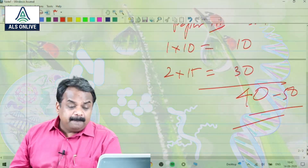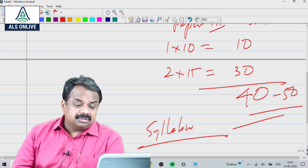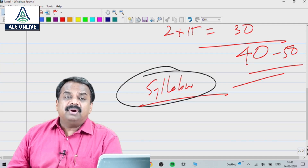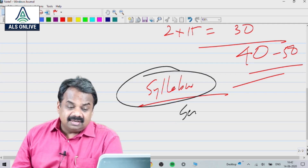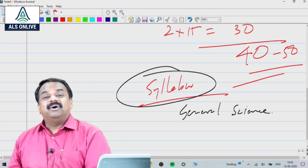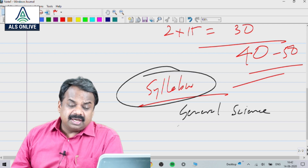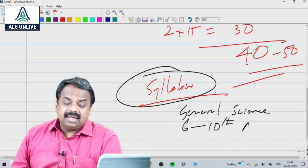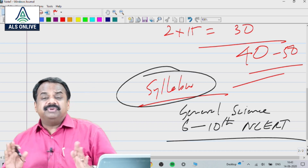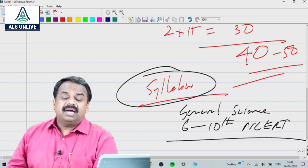If you look at the preliminary exam syllabus, it simply mentions 'general science' with no further elaboration. What is expected is what is mentioned in 6th to 10th NCERT, which we all studied, which is more than sufficient. It is quite wide, but 6th to 10th is more than sufficient.